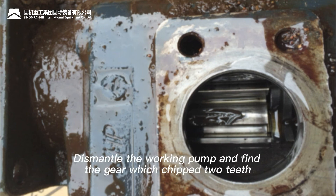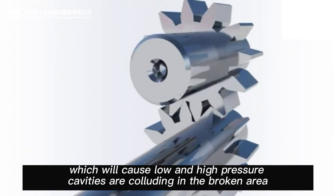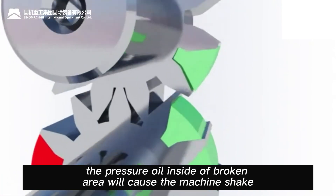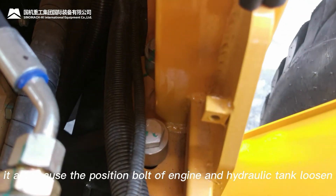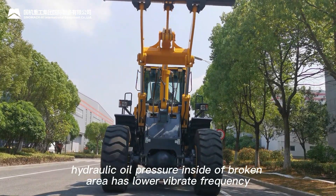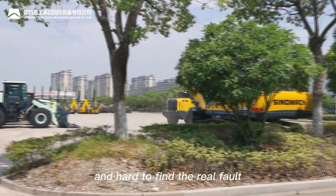Step 10: Dismantle the working pump and confirm the gear with chipped teeth. Failure cause: The gear inside the gear pump has chipped, causing the low and high pressure cavities to interconnect through the broken area. When the arm is lifted and load is applied to the oil pump, the pressure oil in the broken area causes the machine to shake. Over time, this also caused the engine and hydraulic tank mount bolts to loosen. When engine RPM increases, the pump RPM increases as well, and the hydraulic oil pressure fluctuation in the broken area has a lower vibration frequency, so system pressure appears normal and the real fault is difficult to detect.